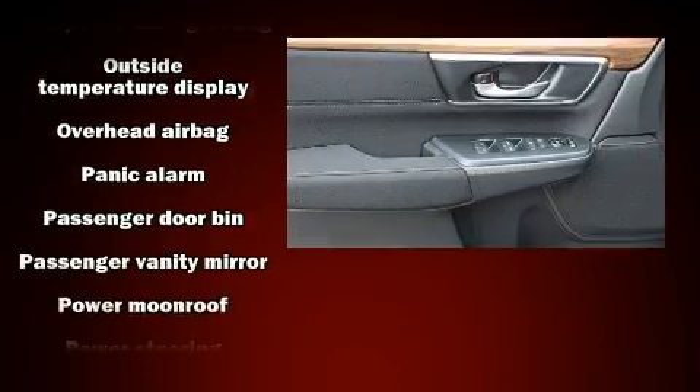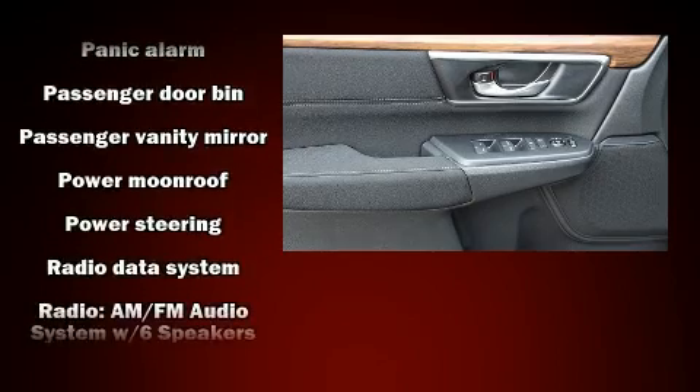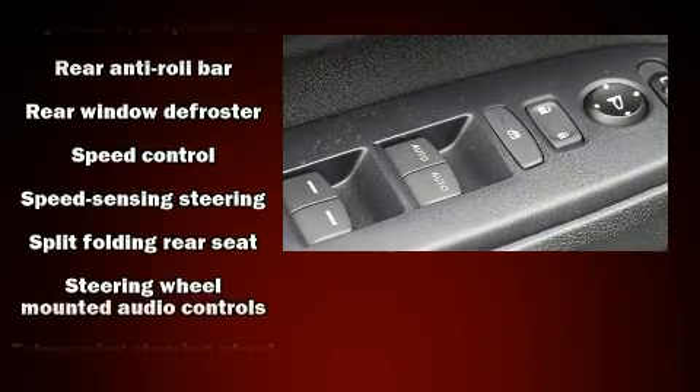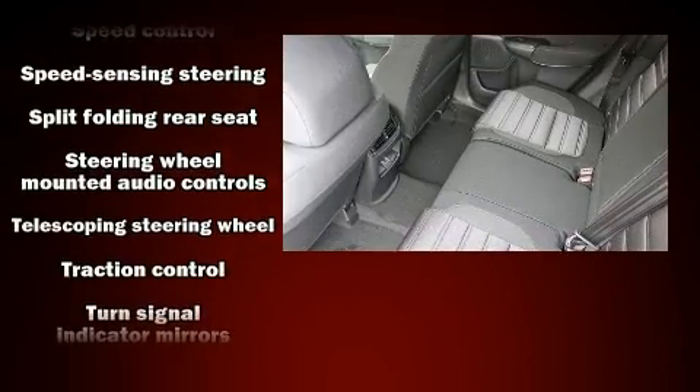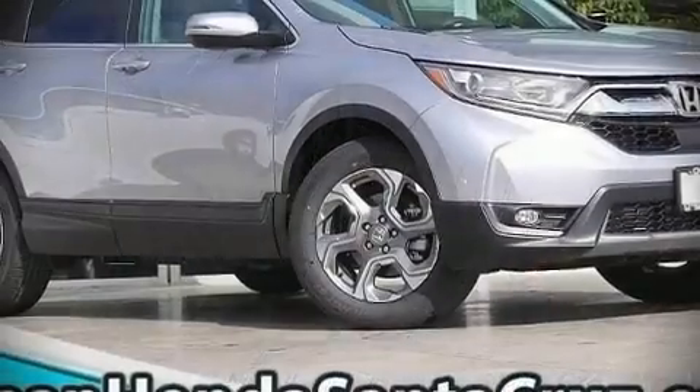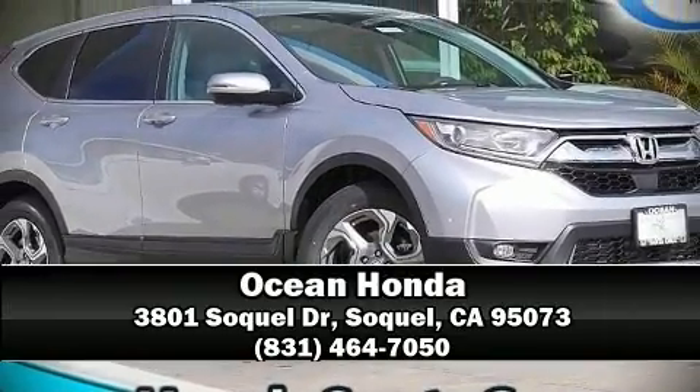Additional safety features include brake assist, a security system, and four-wheel disc brakes with ABS. Electronic stability control ensures solid grip atop the road surface, no matter how challenging the driving conditions. Stop by our dealership or give us a call for more information.